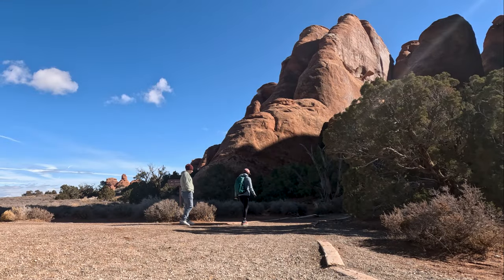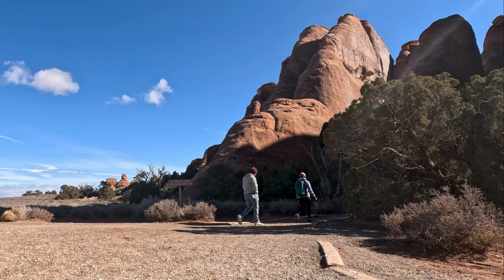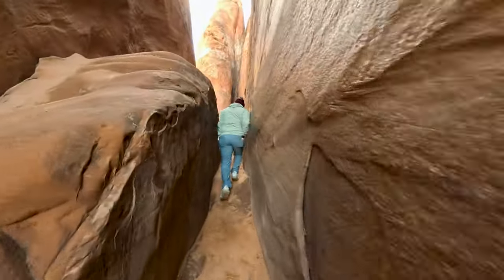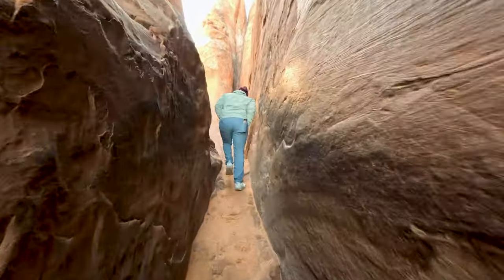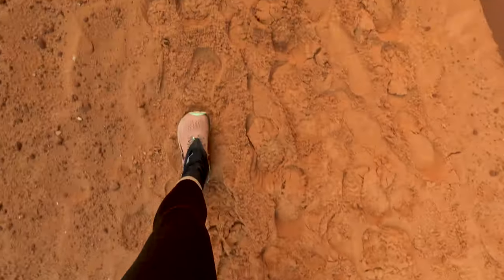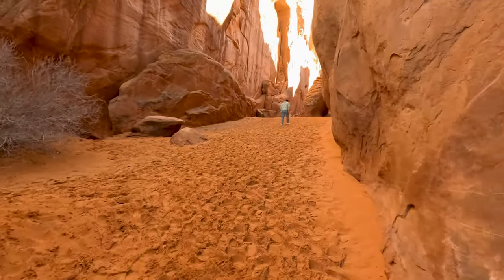Before visiting Arches National Park, it's essential to be prepared. Be sure to bring plenty of water, sunscreen, and proper footwear for hiking. You should also be mindful of this desert environment and be sure to practice leave no trace principles to minimize our impact on this fragile ecosystem.